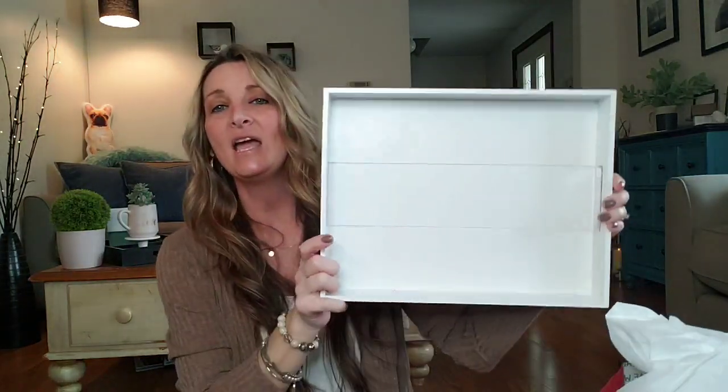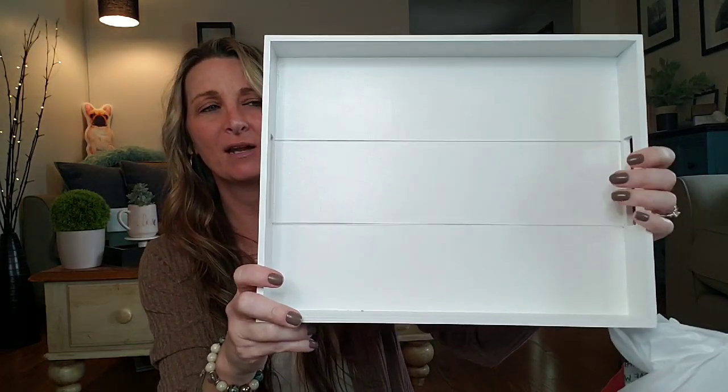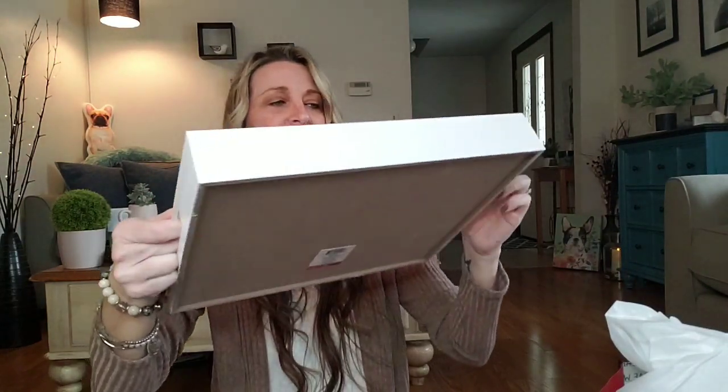Moving on to these trays. Oh my gosh, they have so many awesome trays to choose from. I went ahead and got just the plain white. This is $5. They also have like a brown one that has like paisley or flowers on it, but I just picked up this white one. It has like two little handles, so this would be cute even to use as a tray to take drinks outside or something. But of course I'm just going to use this for a centerpiece on my table, so I'll switch that up very, very soon.